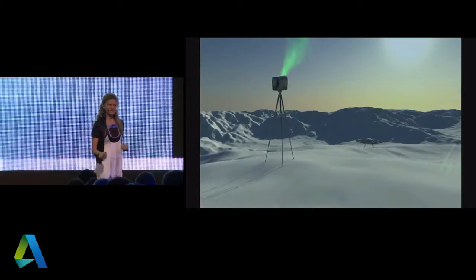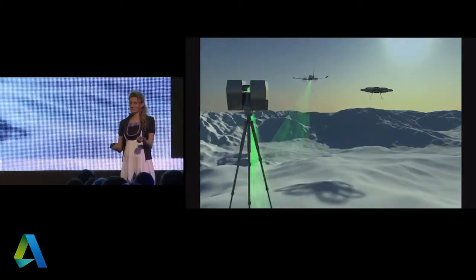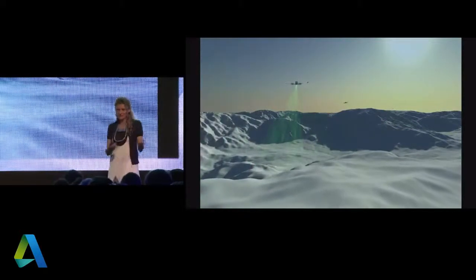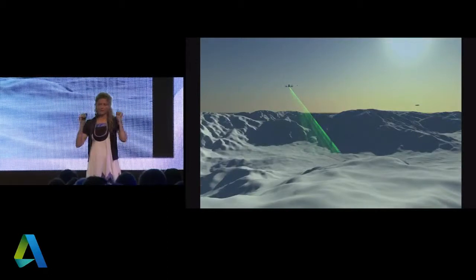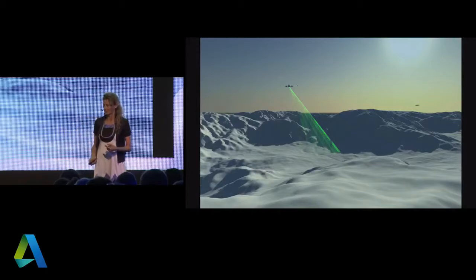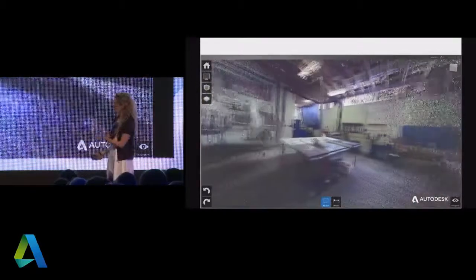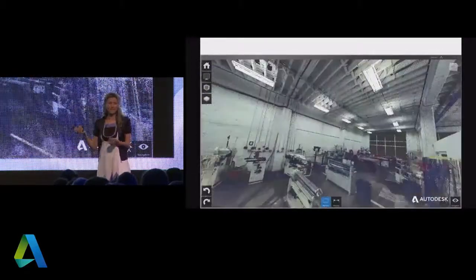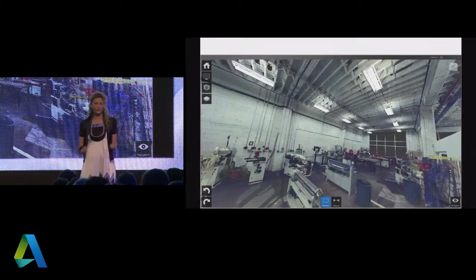Where does this all start? Sensors. We live in an analog world, but everything we do today happens in the digital world. The first way to transfer the analog world into the computer was laser scanners — shooting laser beams in space, hitting the first surface, getting XYZ coordinates, and bringing it back. After processing with software, it looks like real world. None of this has been modeled. This means we can start projects not from a blank screen, but in context.